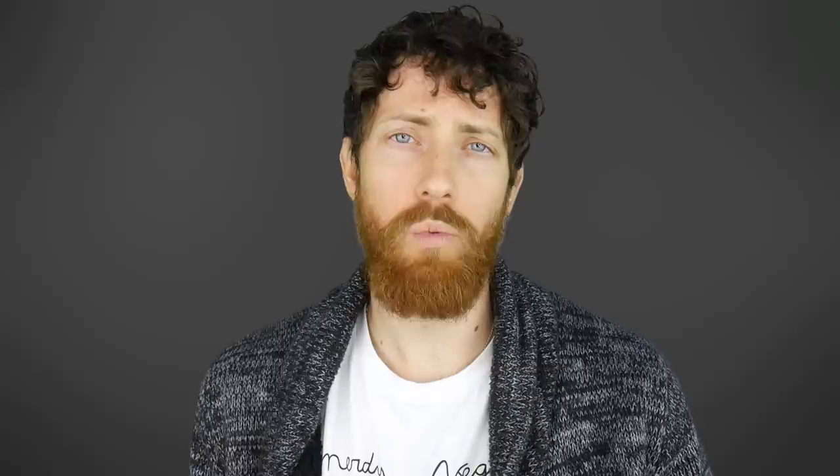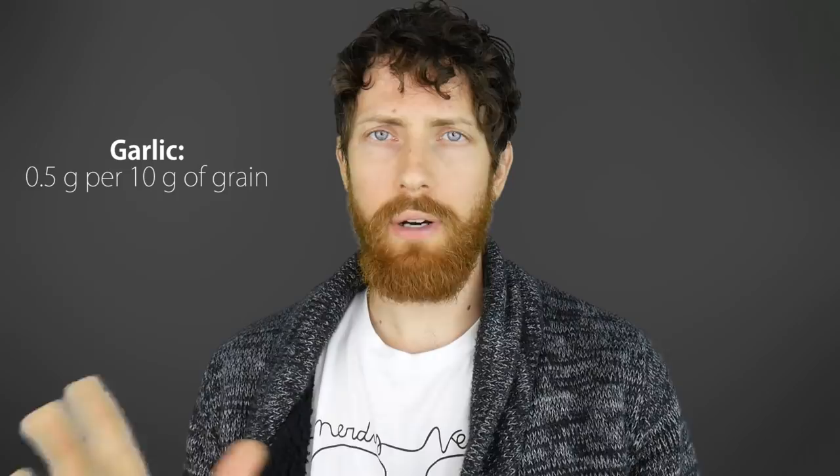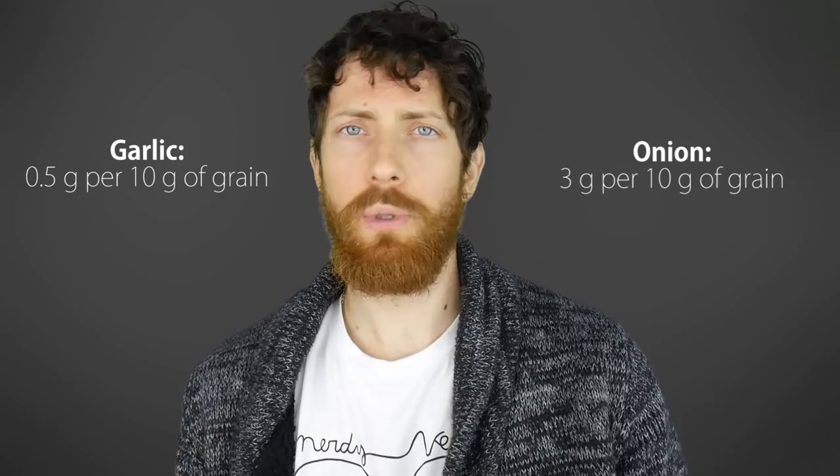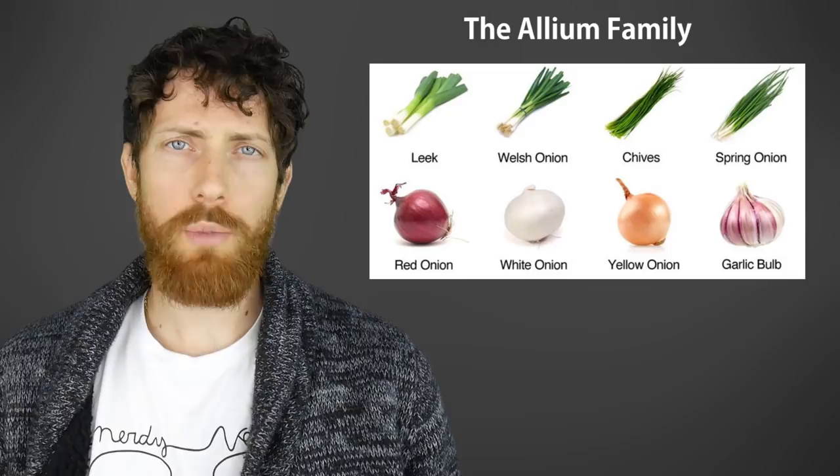And here's a bonus hack: the onion and garlic mineral absorption hack. If you combine onions and/or garlic with grains and beans, you can increase iron and zinc absorption — very notably, 50 to 70%, depending on whether it's a bean or a cereal and whether it's garlic or onion. In terms of practicality, when I'm making brown rice, I might chop an onion up and throw it in to cook with it. For garlic, the study used 0.5 grams of garlic per 10 grams of grain; for onions, it was 3 grams per 10 grams of grain — or about 20 parts grain to one part garlic, or three to four parts grain to one part onion. The researchers believe it was due to the sulfur-rich compounds in the allium family, which includes onions, shallots, garlic, and so on.